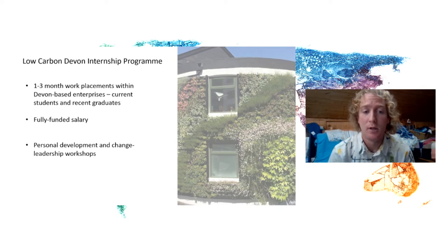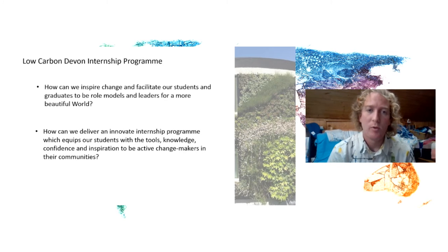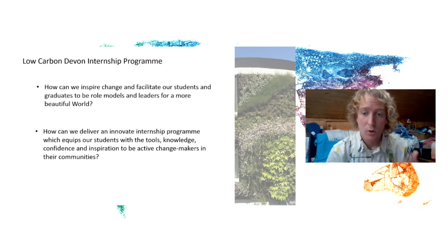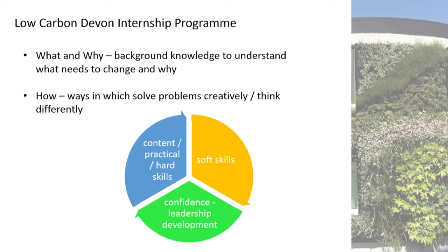Alongside that work experience, we'll be delivering a series of change leadership and personal development workshops — weekly or bi-weekly — focused on upskilling the interns. The approach is really about providing an innovative internship program that gives students the tools, knowledge, confidence, and inspiration to be active change makers. The framing is the what, the why, and the how — looking at what needs to change and why, and how we solve problems creatively, because business as usual isn't good enough.